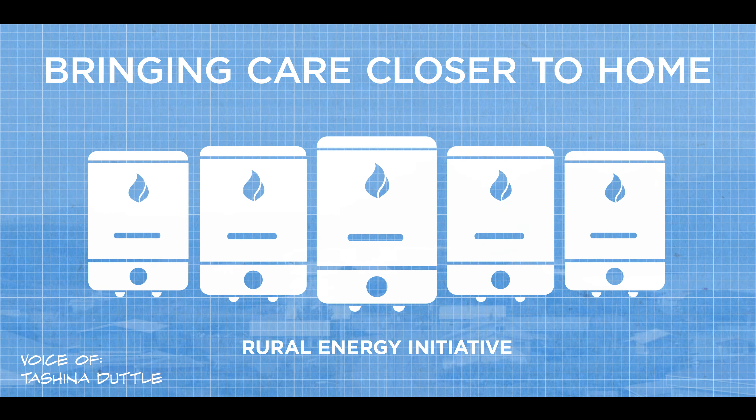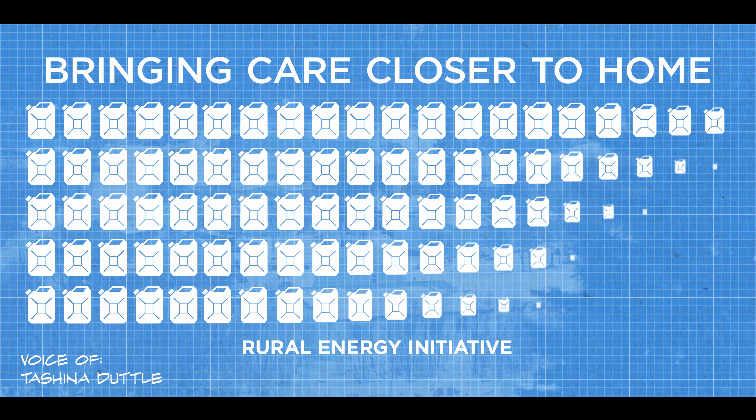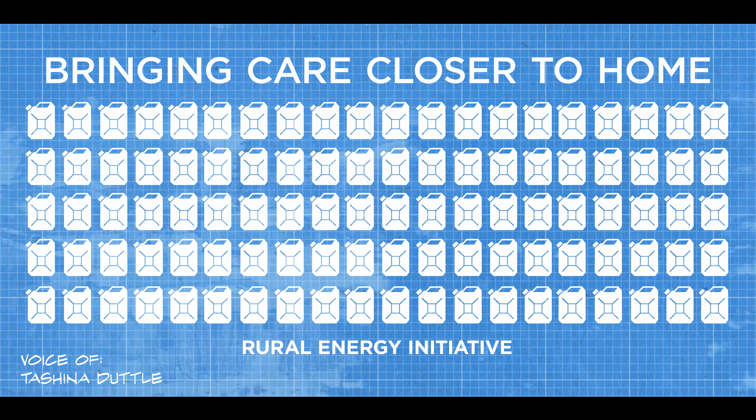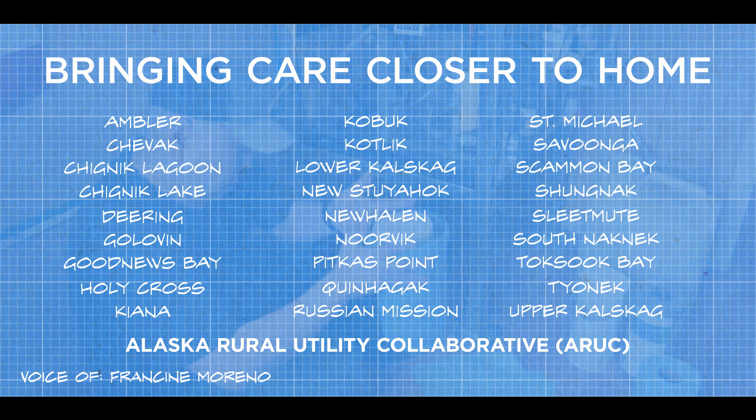In the last year, our rural energy initiative has constructed five heat recovery projects. These communities are saving about 120,000 gallons of heating fuel annually. We also manage, operate, and maintain water and sewer systems in 27 communities throughout the state.